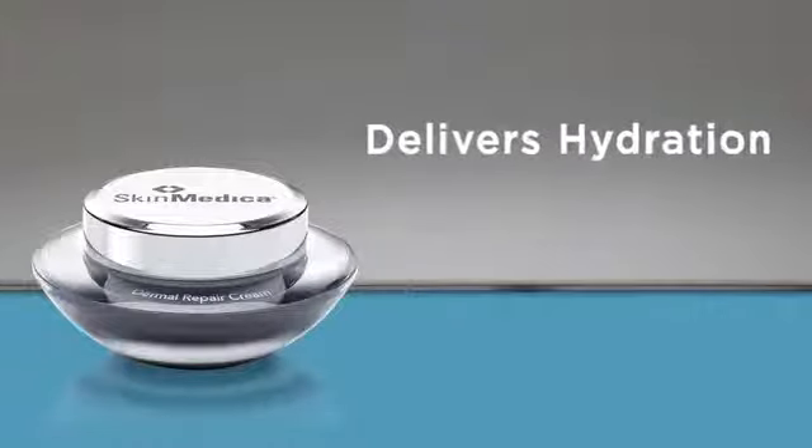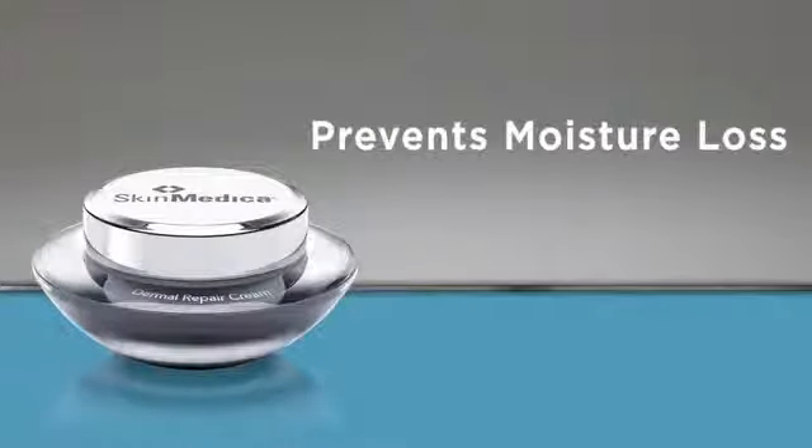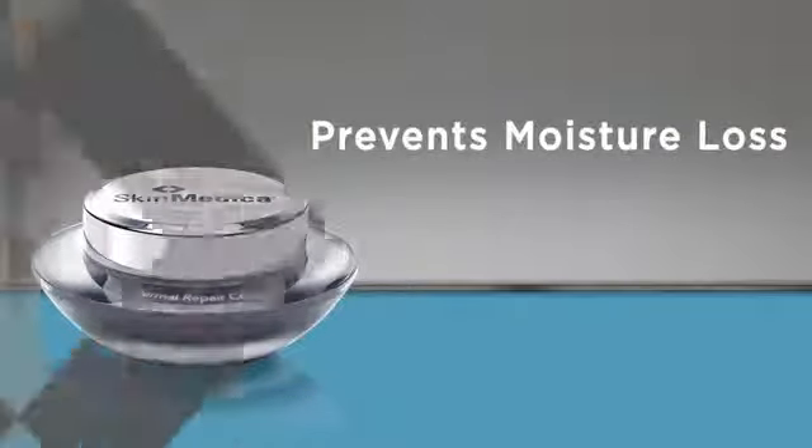That's because Dermal Repair Cream not only delivers replenishing hydration to the skin, it helps to prevent moisture loss by enhancing the skin's natural barrier. The end result is fresh, healthy looking skin.